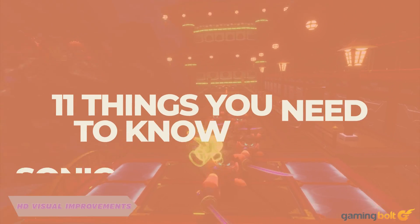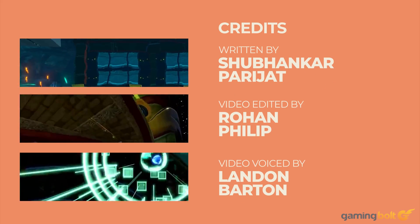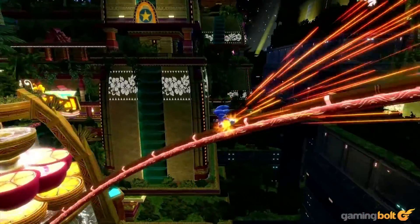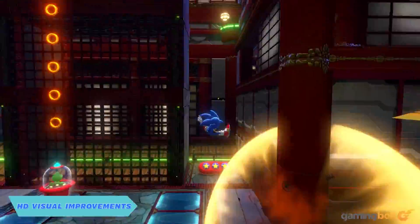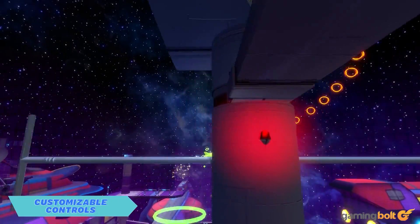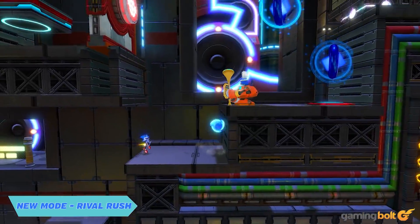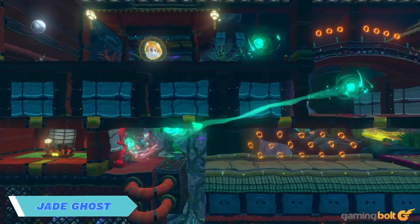To say that Sonic's been inconsistent for years would be a bit of an understatement, but even though the blue blur has had some pretty low lows, it's also had some remarkable highs. One such high was 2010's Sonic Colors, which is still one of the better Sonic games in recent memory. While Sega prepares for the series' next era, they're also celebrating its 30th anniversary by revisiting old memories. Sonic Colors Ultimate is out this September, promising quite a few changes and improvements, and here we're going to talk about the most significant ones.